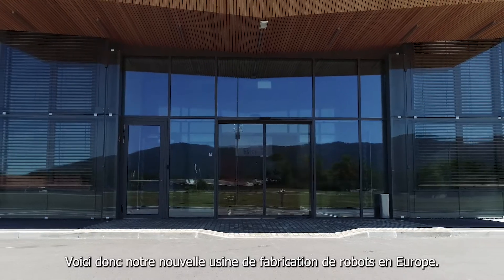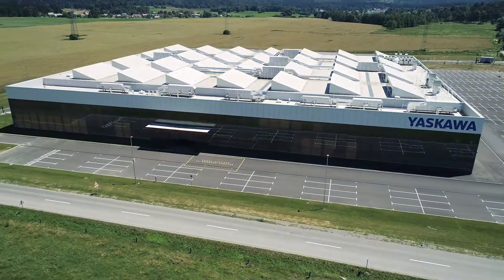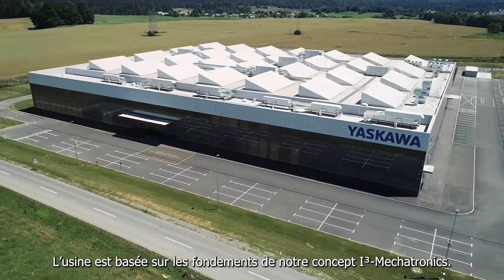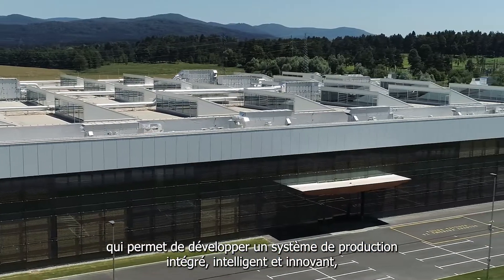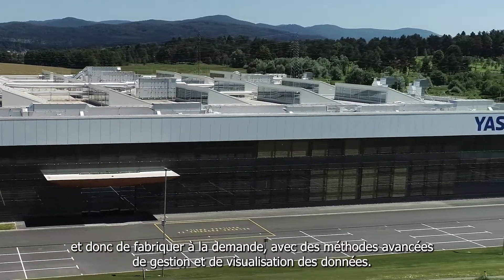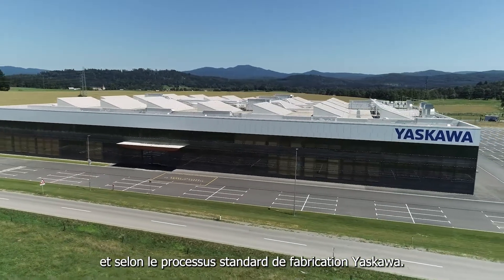This is our new robot factory in Europe — close to our customers, efficient, and prepared for the future. It is managed based on the foundations of our IQ mechatronics three-dimensional digital data philosophy: an integrated, intelligent, and innovative build-to-order production system with enhanced data management and visualization methods, to ensure robots are produced on time, to our exact principles of manufacture, every time.